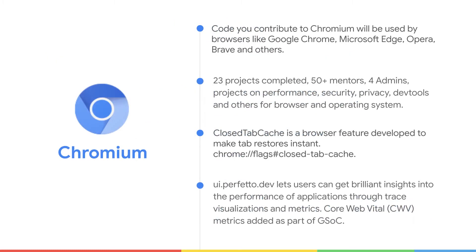The code we contribute to Chromium is used by various browsers like Google Chrome, Microsoft Edge, Opera, Brave, and many others. Contributing to Chrome is a great opportunity to impact millions, billions of users. We are using the browsers every single day.